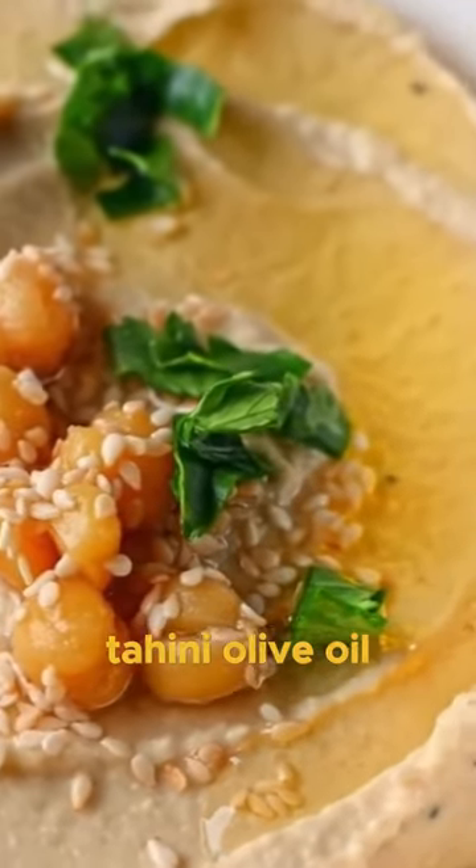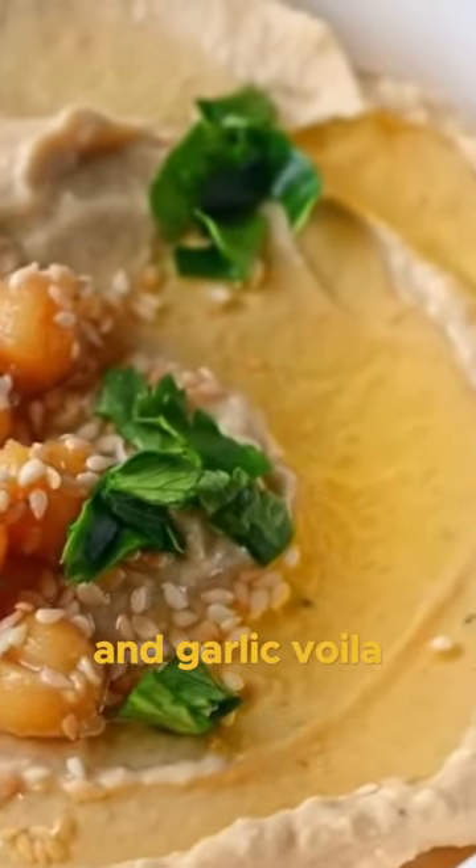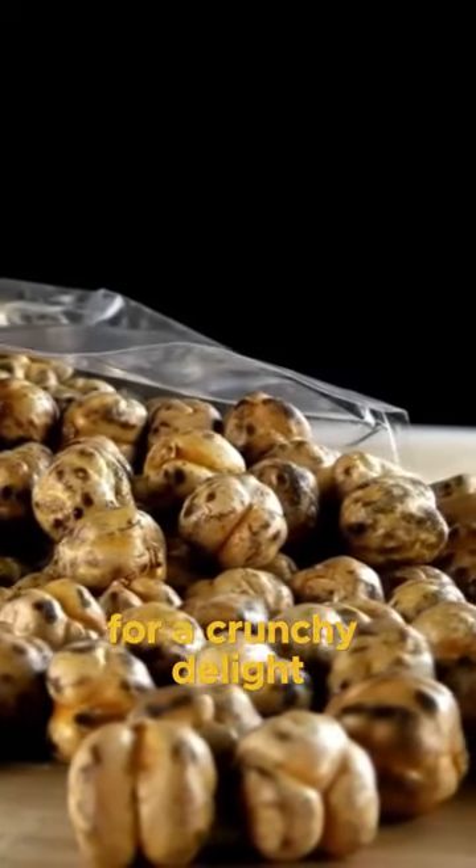Just mix mashed chickpeas, tahini, olive oil, lemon juice, salt, and garlic. Voila! And if you're feeling snacky, roast chickpeas for a crunchy delight.